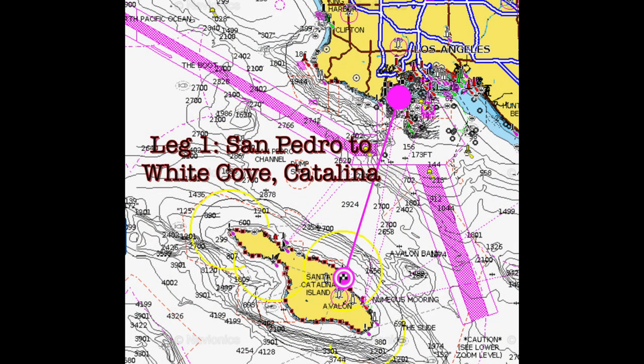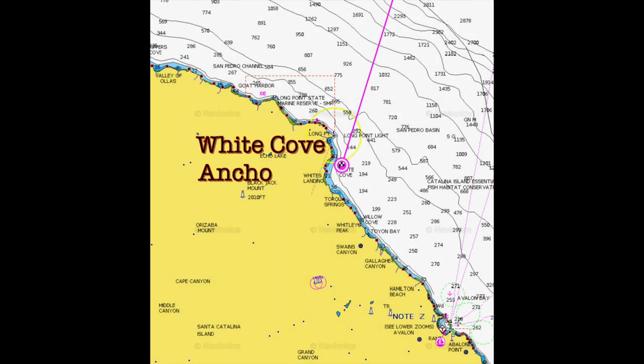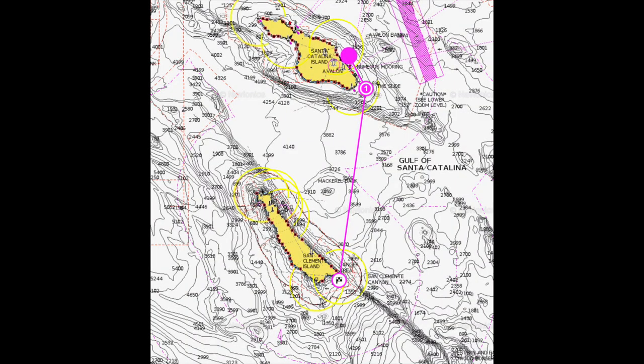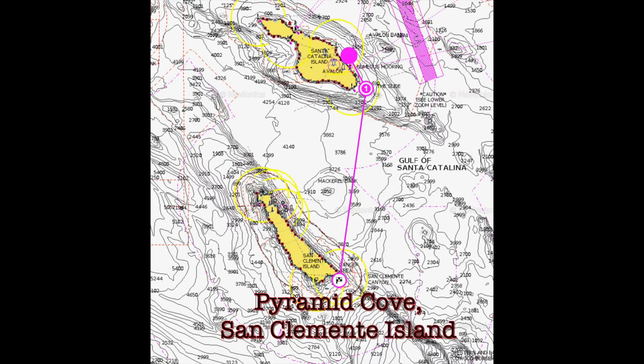In our last episode, we completed leg one of our journey to San Clemente Island. Our first stop was the White Cove Anchorage at Catalina Island. Our second leg is direct to the Pyramid Cove Anchorage at San Clemente Island.